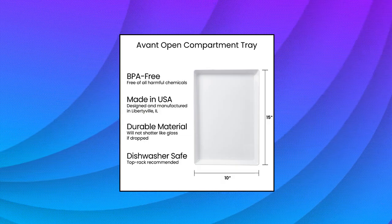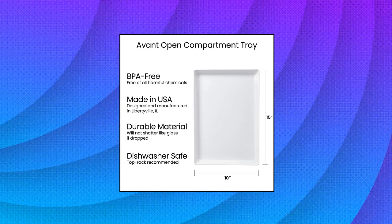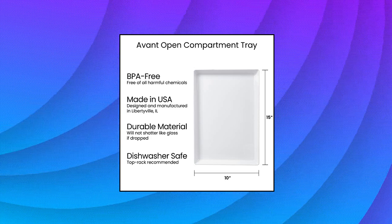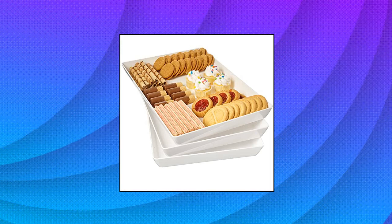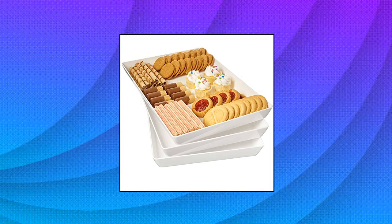U.S. Acrylic Avon 15x10 Plastic Stackable Serving Tray in White, Set of 3 Appetizer — American-Made 3-Piece Set. Three 15-inch by 10-inch lightweight trays, made from plastic material that is free of harmful chemicals. The perfect size servers for any buffet or table display.